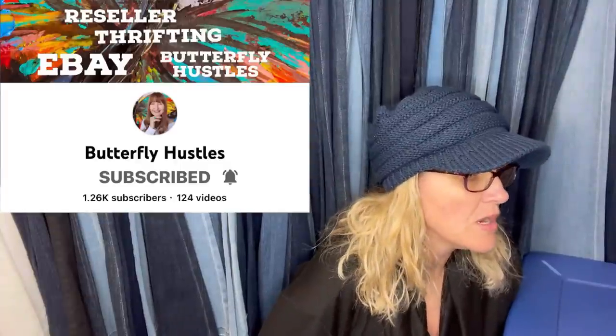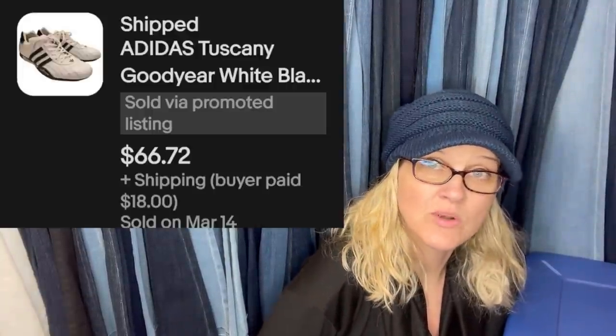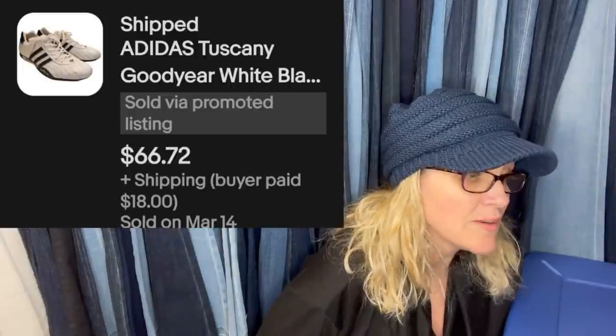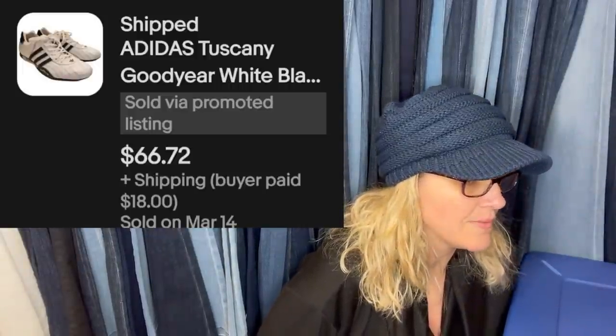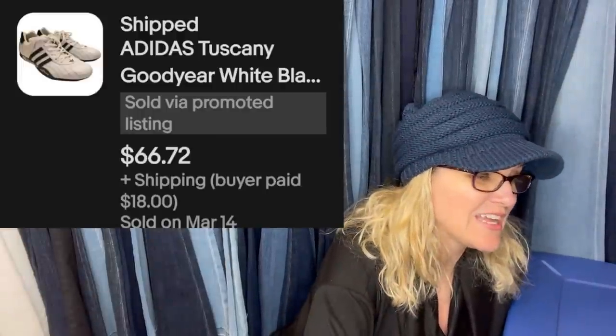This one comes from Butterfly Hustles, a Bolo Buddies member. Super fast sale — picked these up at Goodwill for $6.49 and sold in about five days for $66.72 plus shipping. She has a great channel where she shares BOLOs and takes you thrifting with her.